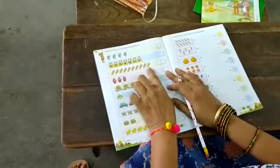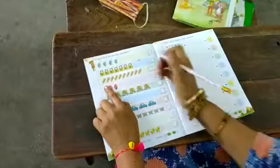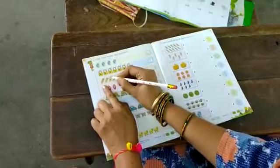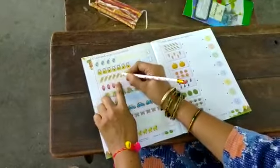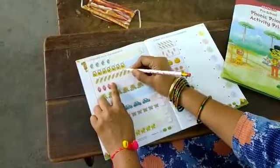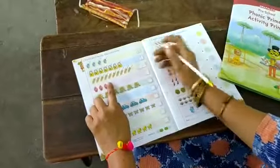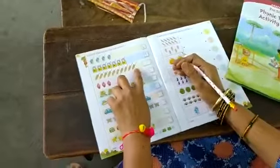Next. What is this? Pencils. Now we will count how many pencils are there. Okay children. Now: 1, 2, 3, 4, 5, 6, 7, 8, 9, 10. How many are they? 10 pencils.